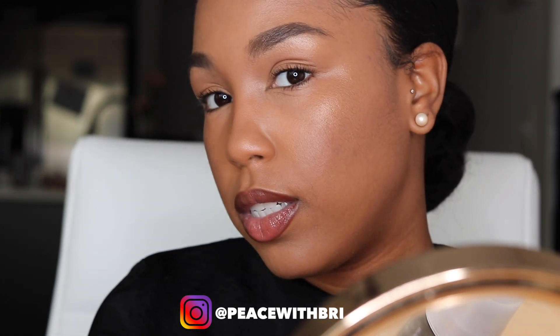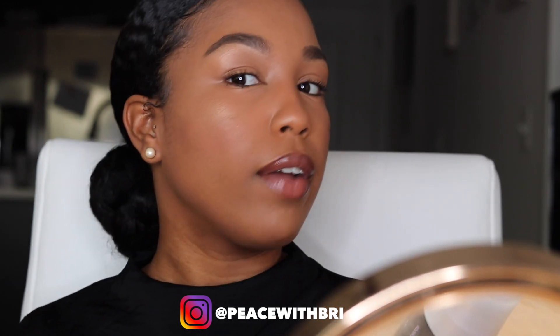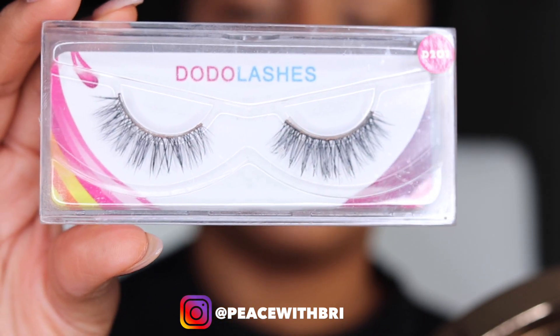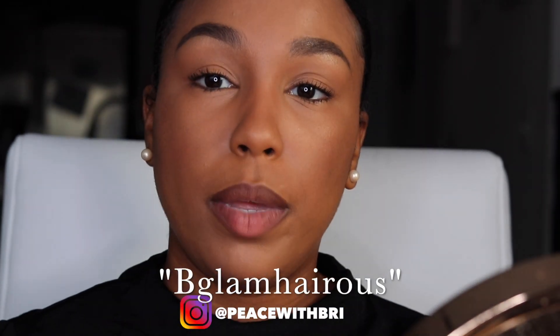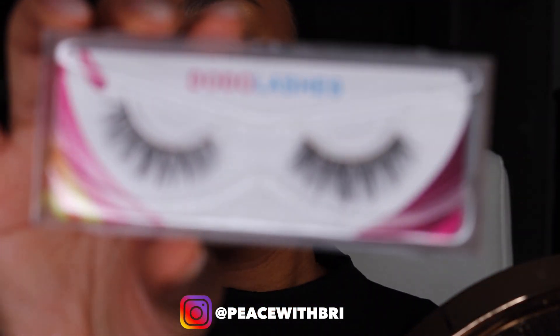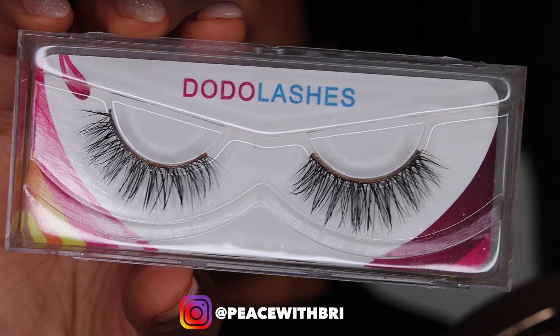This is what my everyday makeup look looks like. If I have extra time and want to add falsies, I like to use Dodo Lashes in style D201. If you go to their website and enter my code 'be glamorous' you can get a percentage off. The D201 are great because they're not overly long — they only go up to about 10 to 12 millimeters.